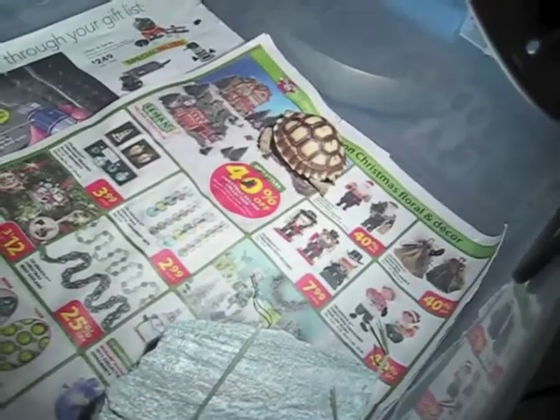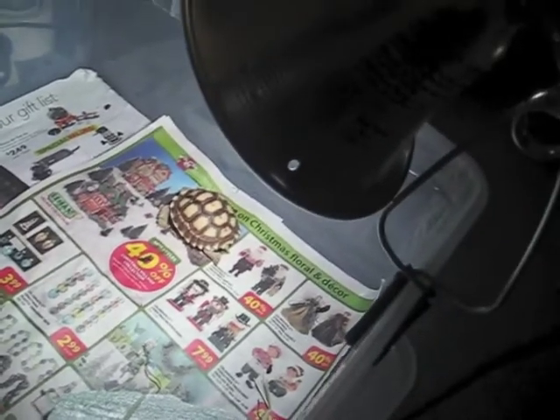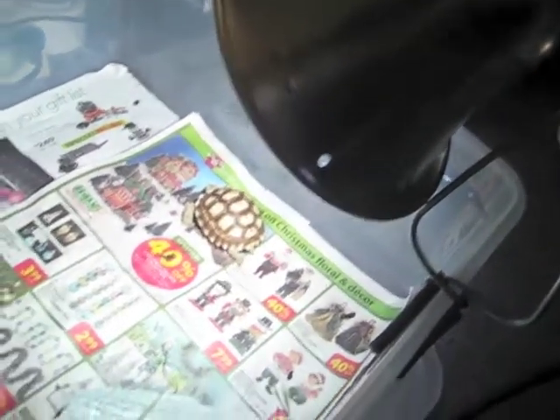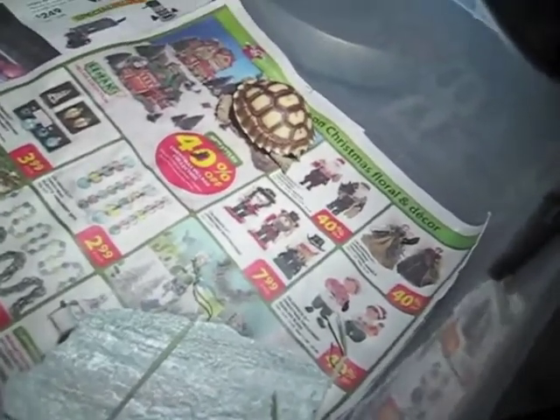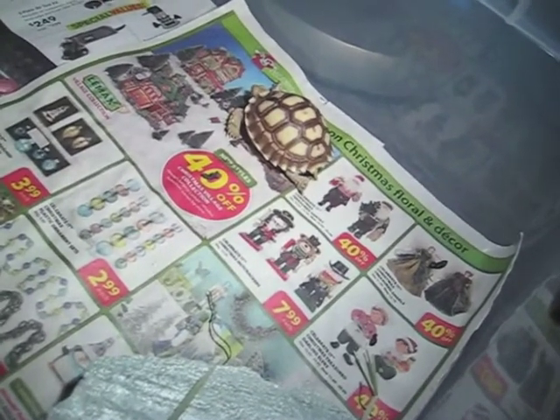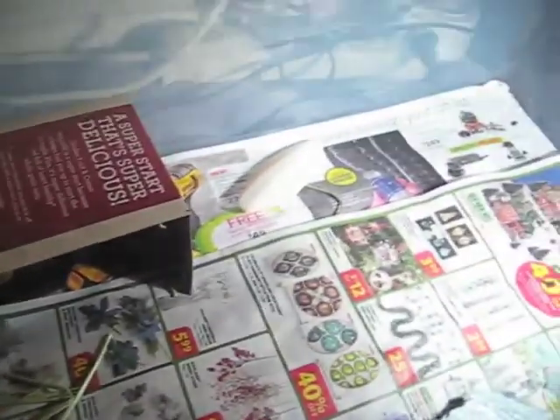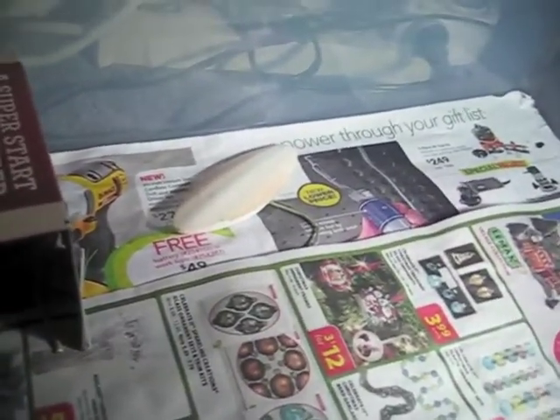He's got a heat lamp — a spot lamp — and a UVB lamp. There he is stretching his body, with a rock and his hide, and a cuttlebone for calcium. There's the bag, I have my roaches right there, and all my cleaning stuff.